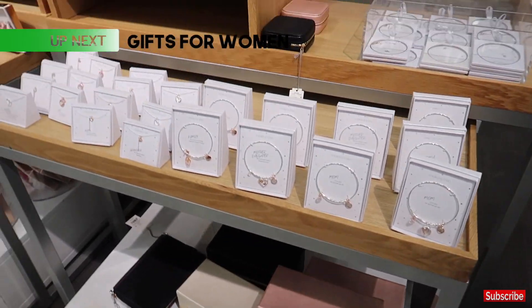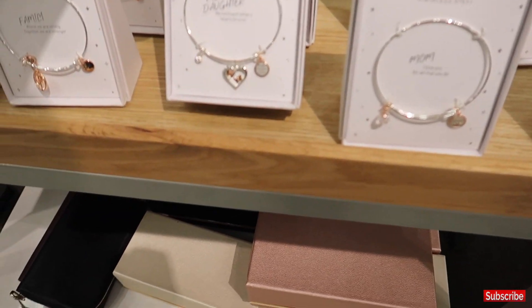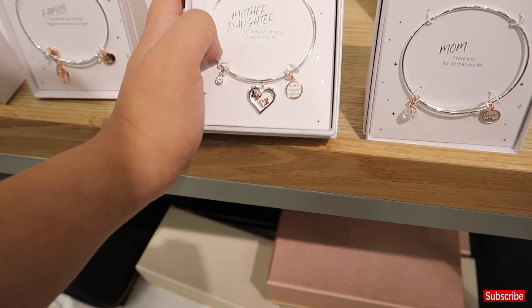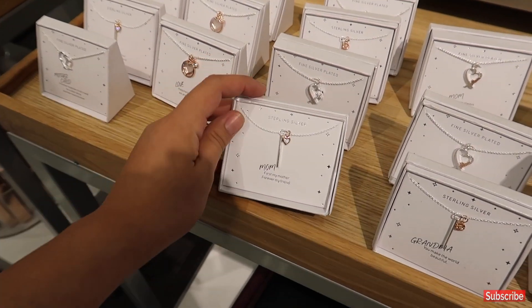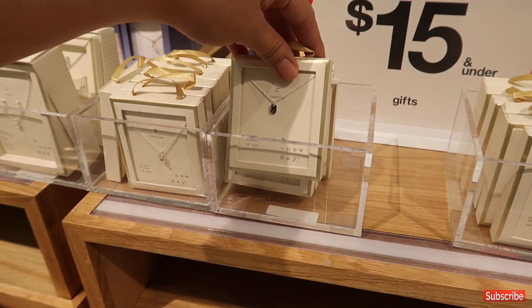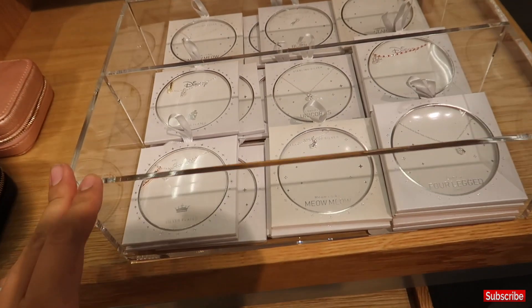They also have all of these end caps with items $15 and under. They have little stainless steel bracelets with different messages for mom, for grandma, even necklaces. These are super cute, very unique. They have letter charms and then they have Disney ones.